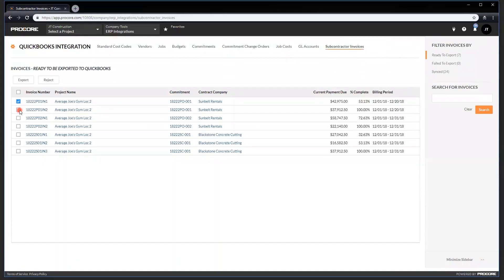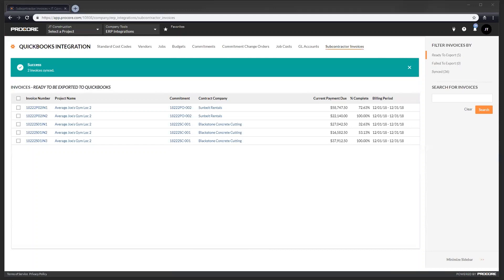For those who have Procore Invoice Management and the QuickBooks Desktop Connector, you can now send subcontractor invoices from Procore to accounts payable in QuickBooks. You can also pull sync payments made against sync subcontractor invoices from QuickBooks to Procore. This saves project accountants time, eliminates painful double entry, and provides the project team and subcontractors with visibility into payments.